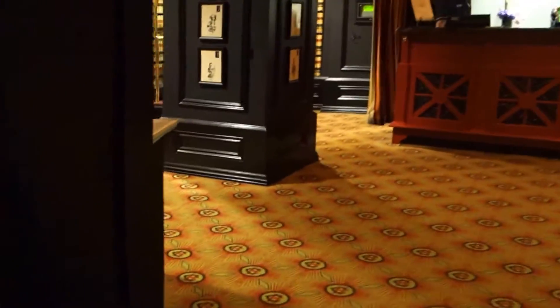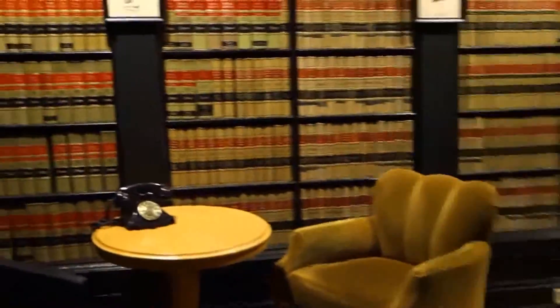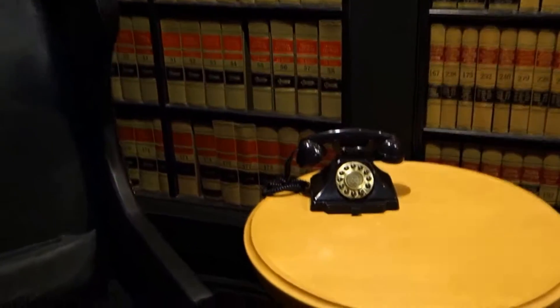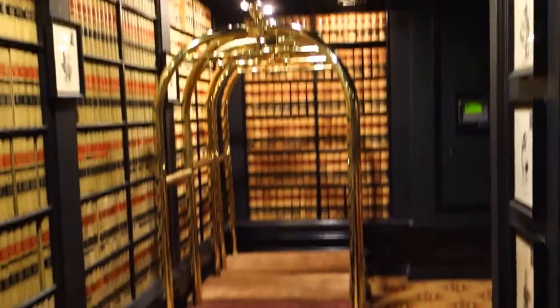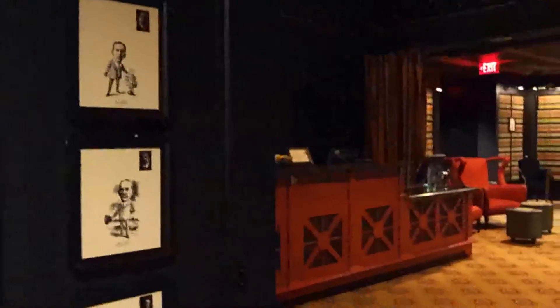This is a closet, and those are bathrooms which are located in the basement. That's the restaurant staff area. And here's like an old library — check out that phone. And there's your front desk.